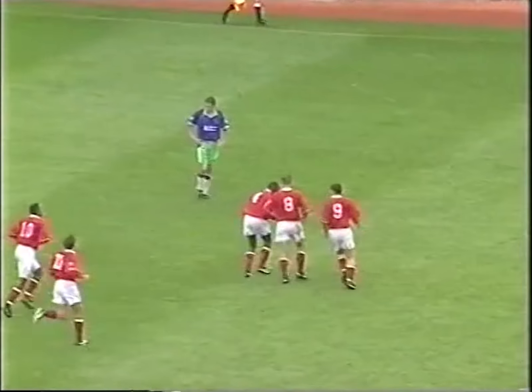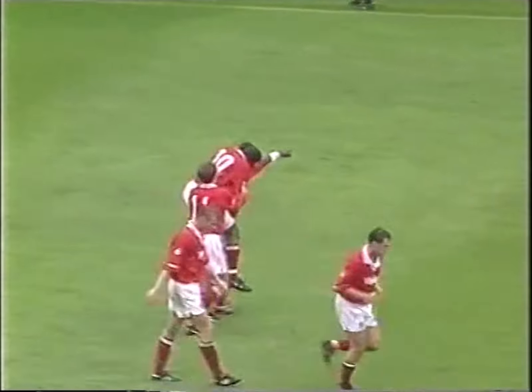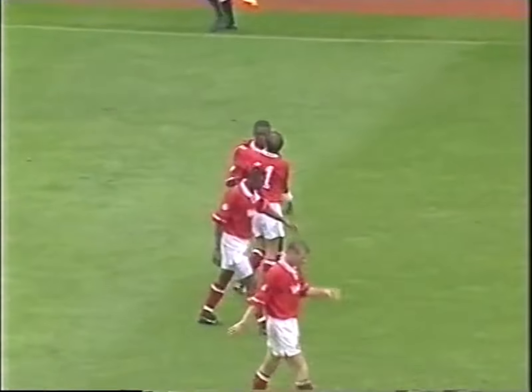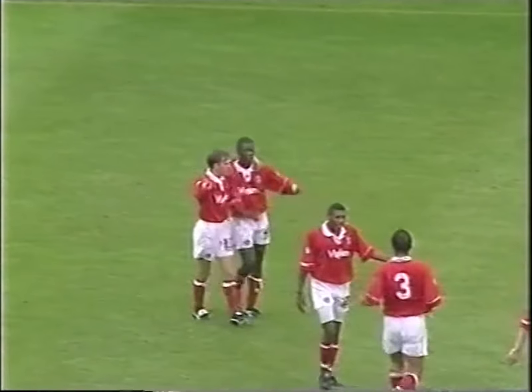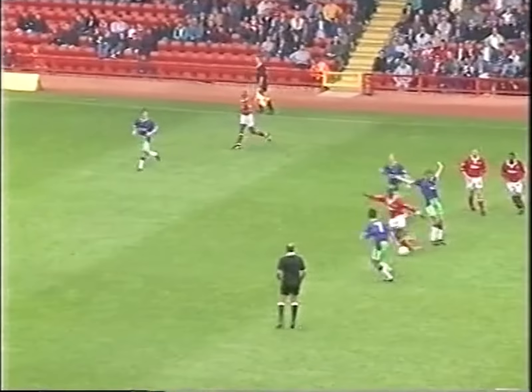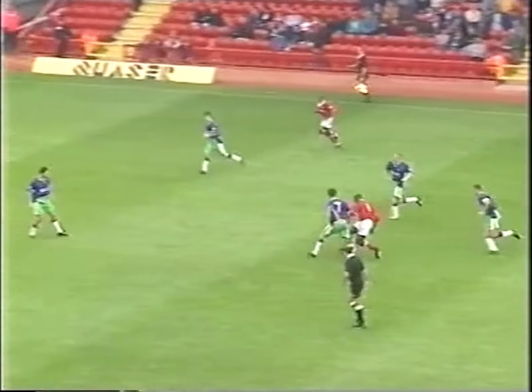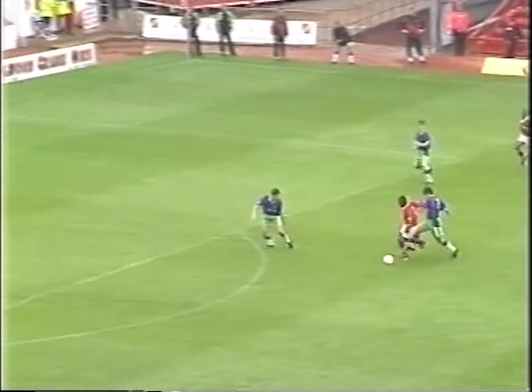What a marvellous goal from Paul Mortimer, and he's well pleased with that. And well he might be — that really did roll back the years for the Charlton fans at the Valley this afternoon. Paul Mortimer scoring the type of goal he used to score for Charlton in the First Division days a few years ago. He drifted away from one, two, three challenges, and then picked his spot past Keith Welch from about 18, maybe 20 yards out.